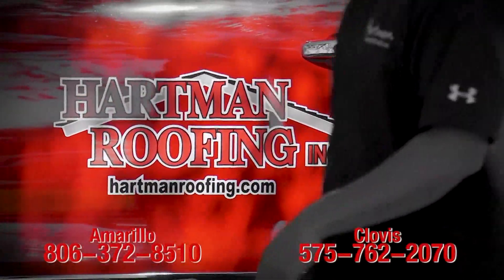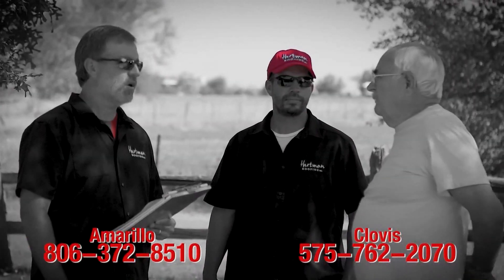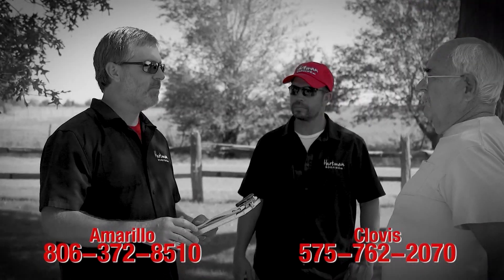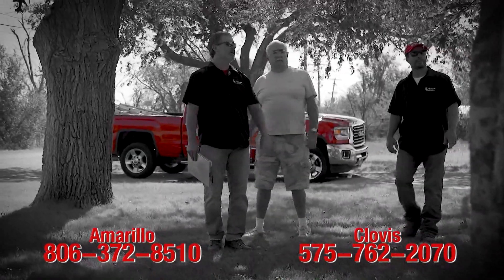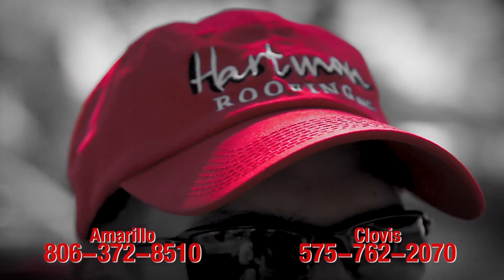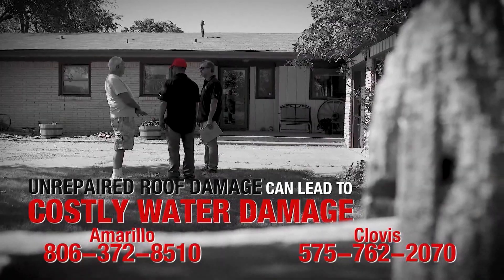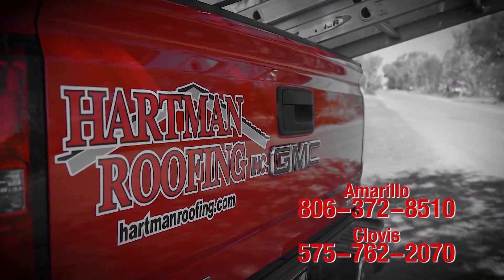In the roofing business, trust is earned by looking out for our customers' best interest. Hartman Roofing employees are local people providing quality services and standing behind every job. We will evaluate your roof to determine damages and ensure you get the best replacement or repair. Call today if you believe you have roof damage. Unrepaired roof damage can lead to costly water damage — don't make a costly mistake. Call 372-8510.